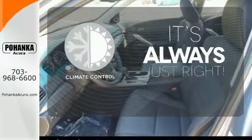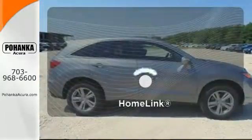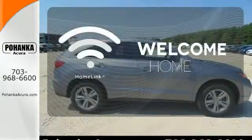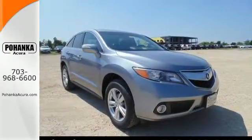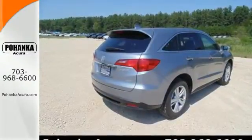Set it and forget it with the climate control. Program garage door openers, gates, and lighting systems with HomeLink. This is one highly functional crossover. Come see this Acura RDX before it's gone.